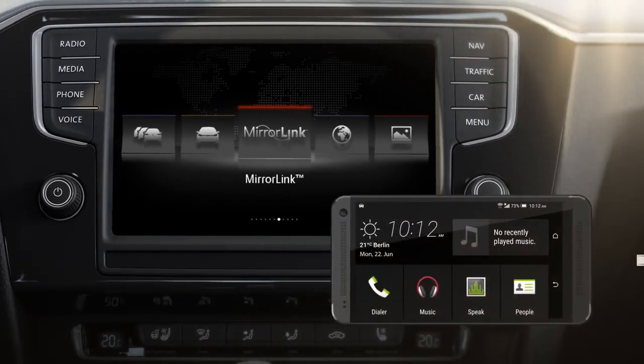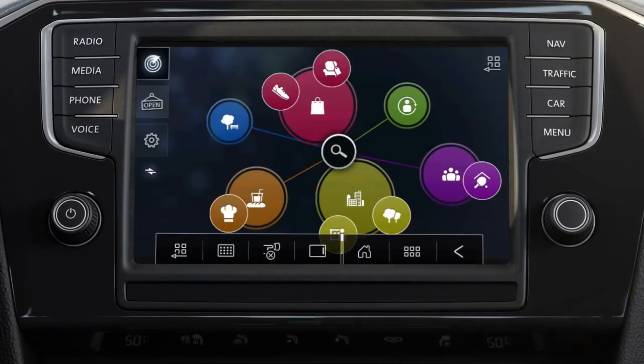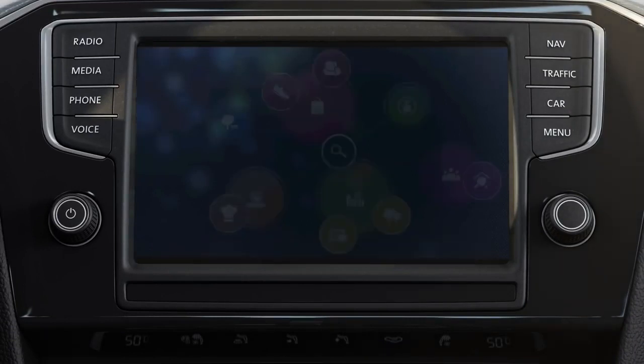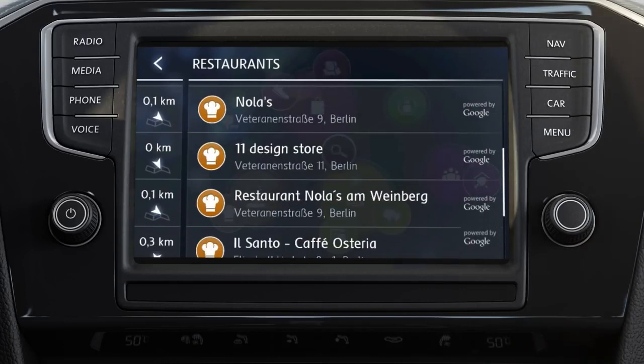MirrorLink is an alternative for Android smartphones. Moreover, it supports Volkswagen apps. My Guide, for instance, recommends destinations nearby such as restaurants. With personalized criteria and the most up-to-date online information, this app is able to find the best spot.